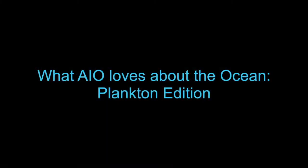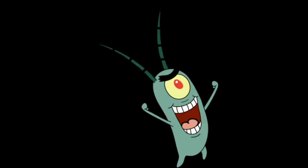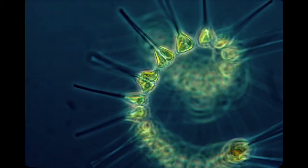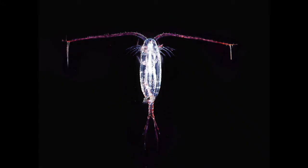Hey everyone, my name is Keri, and in today's episode of What AIO Loves About the Ocean, I'm going to be talking about plankton. I'm not talking about the kind that lives in the chum bucket on SpongeBob SquarePants. I'm talking about the organisms which make up the bases of the ocean food chain. Some of you might be skeptical, but I'm going to convince you that it's also your favorite part of the ocean.